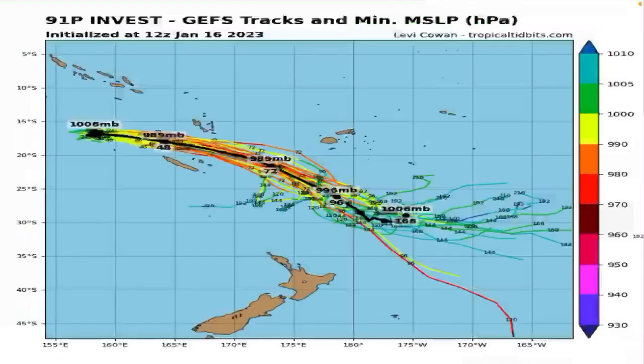Taking a look at the GFS ensembles, every single one of the tracks has this becoming a tropical cyclone, so it has a really good shot. You can see that threat for the southern Vanuatu Islands — it will go right through there, potentially making landfall, and then continue going south and probably die off. The track is looking very certain from Invest 91P.